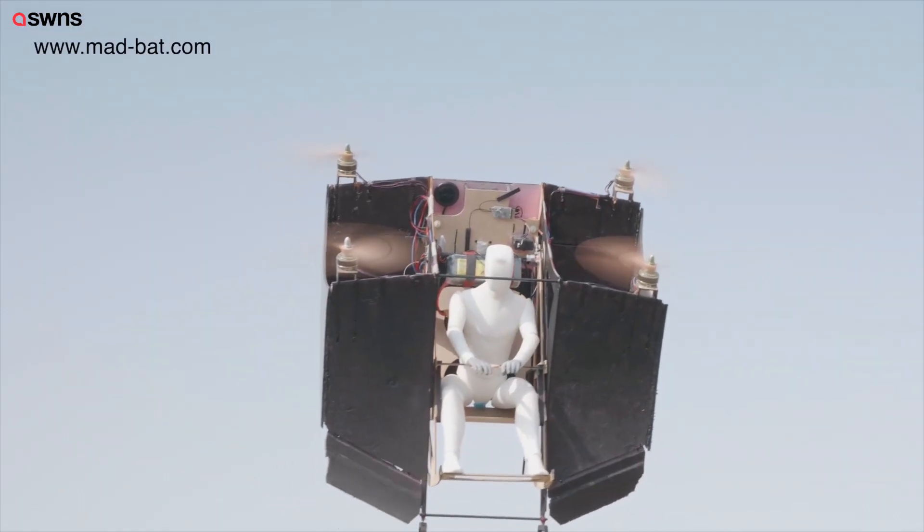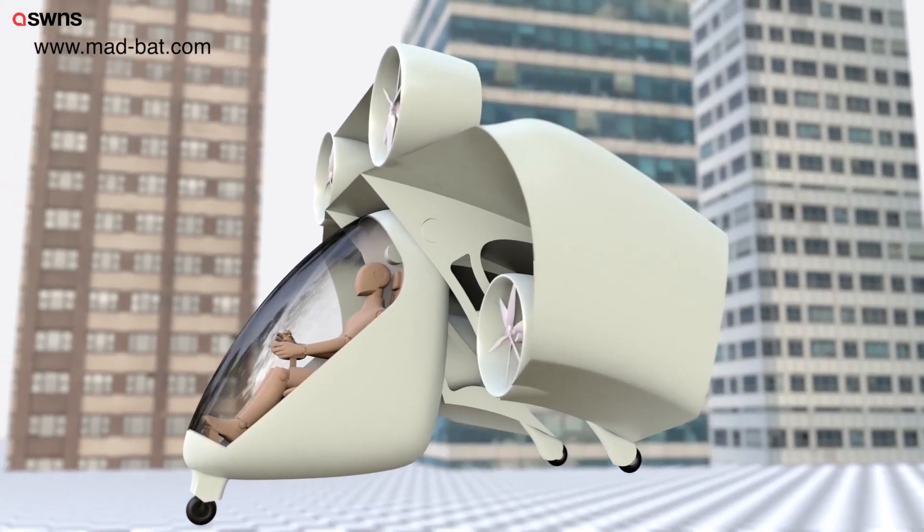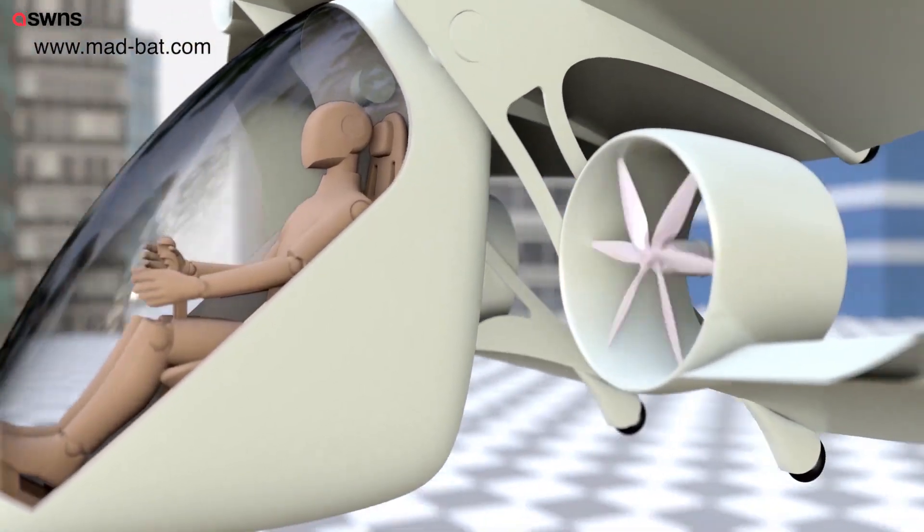The concept shown in this video is a basic concept that uses classic propellers, but in the future the MADBAT will use smaller, safer, more efficient and quieter propulsion units driven by electric motors or hybrid systems.